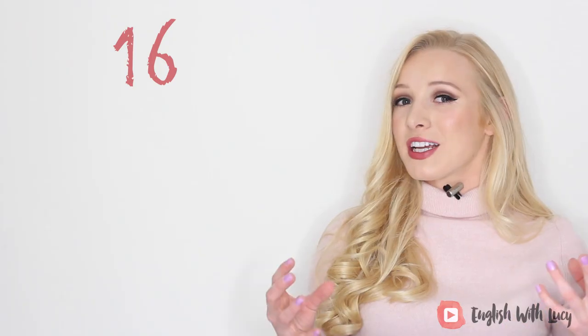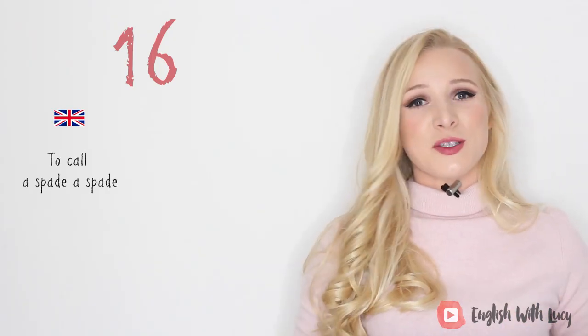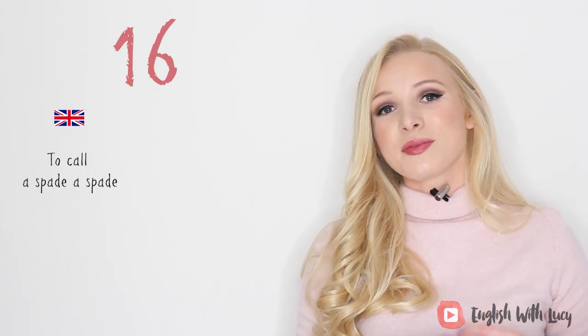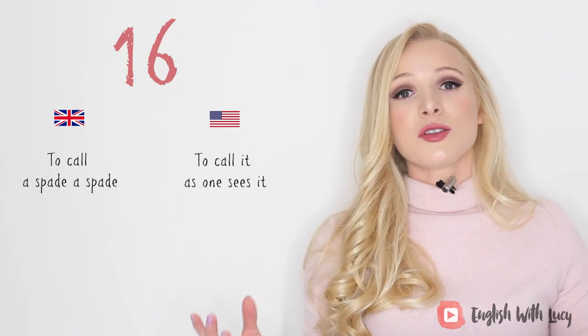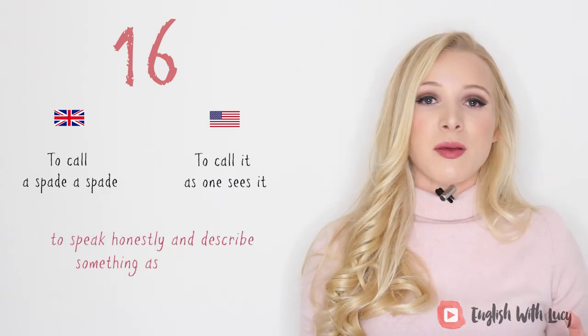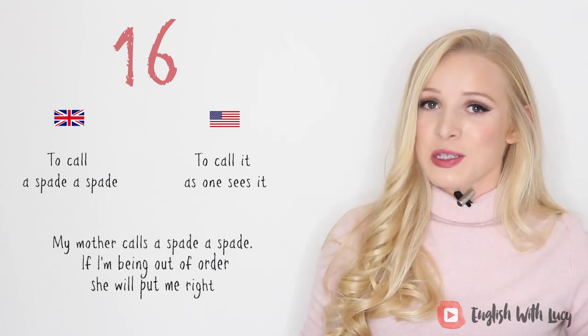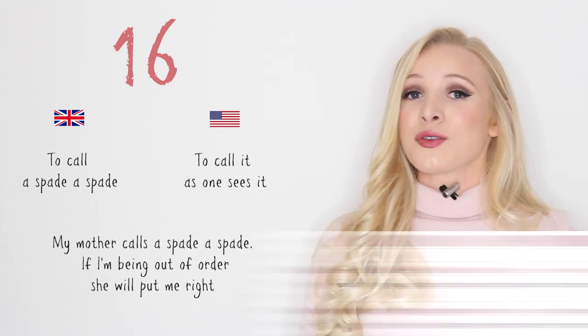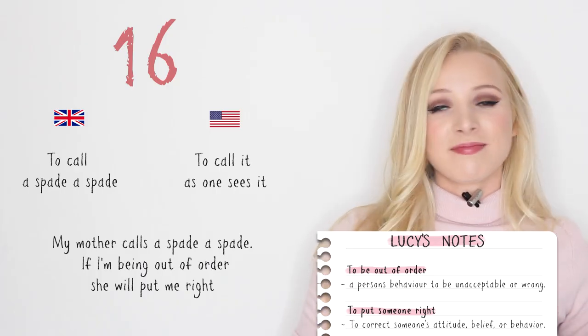Number sixteen. In British English it's 'to call a spade a spade,' and in American English it's 'to call it as one sees it.' This simply means to speak honestly and describe something as it really is. For example, my mother calls a spade a spade — if I'm being out of order, which I sometimes am, she will put me right. And she always does.